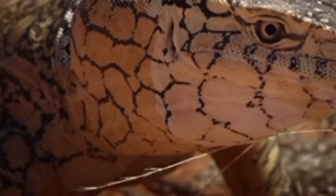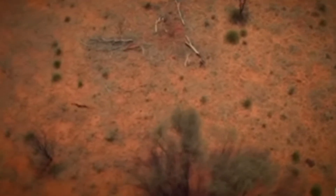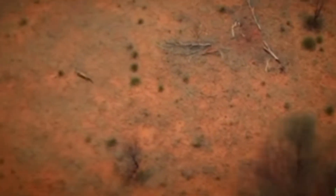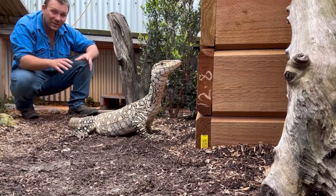Rather than sucking air in like you or me, he's able to fill that throat and push air in, meaning he can maintain speeds of something like 40 kilometres an hour — faster than pretty much any reptile you can think of. So he's able to actively pursue prey. He is Australia's desert equivalent of wolves or coyotes — the top of his ecosystem.